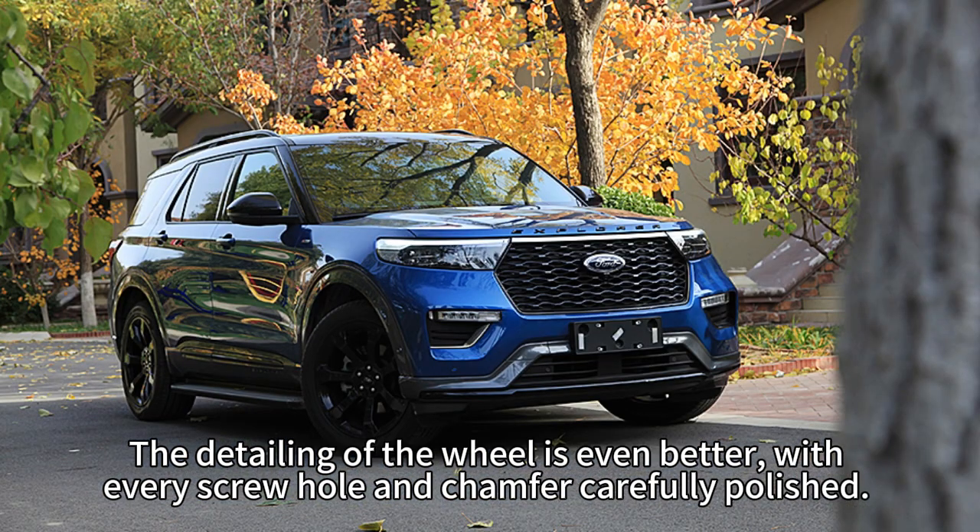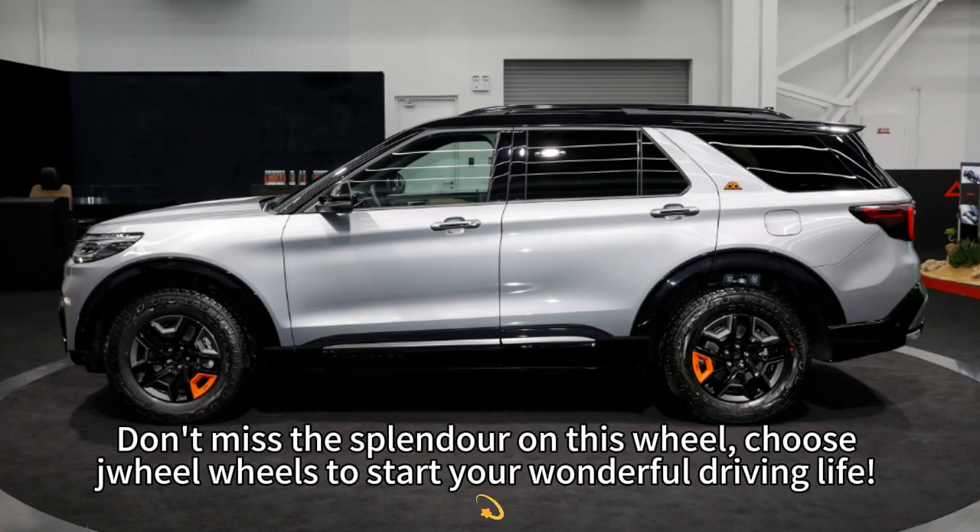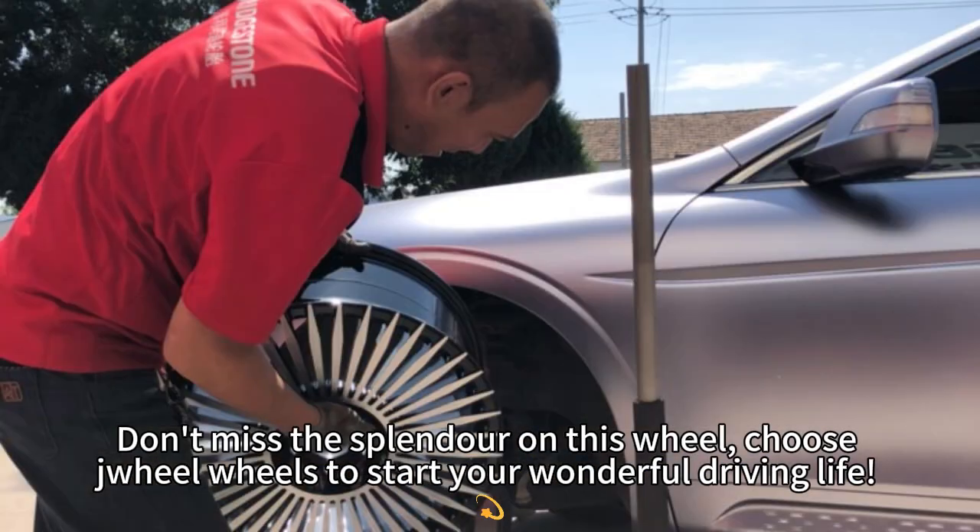The detailing of the wheel is even better, with every screw hole and chamber carefully polished. Don't miss the splendor on this wheel — choose Drill wheels to start your wonderful driving life.